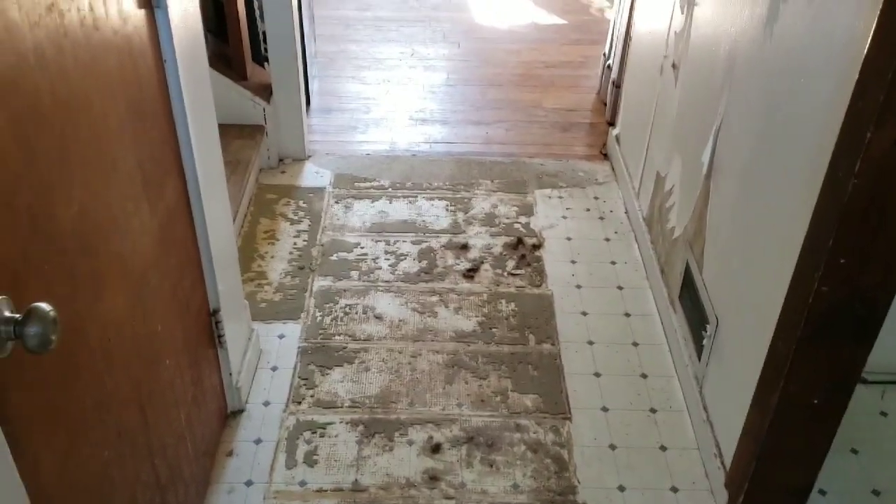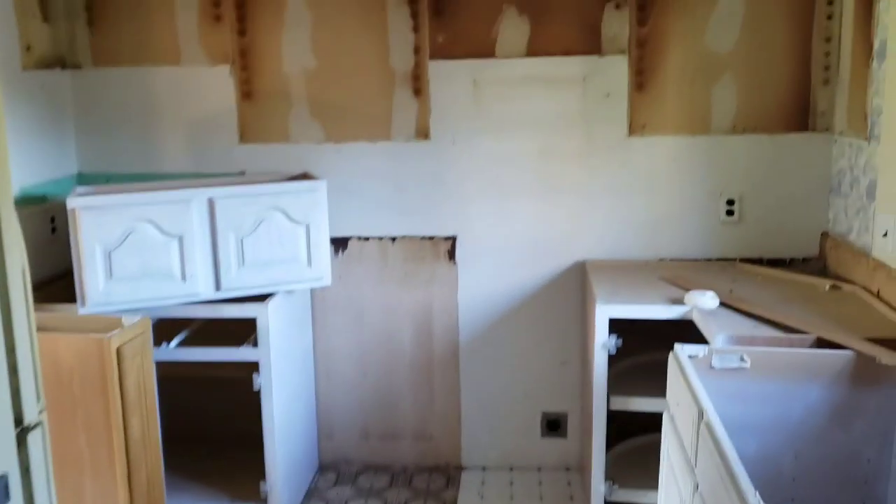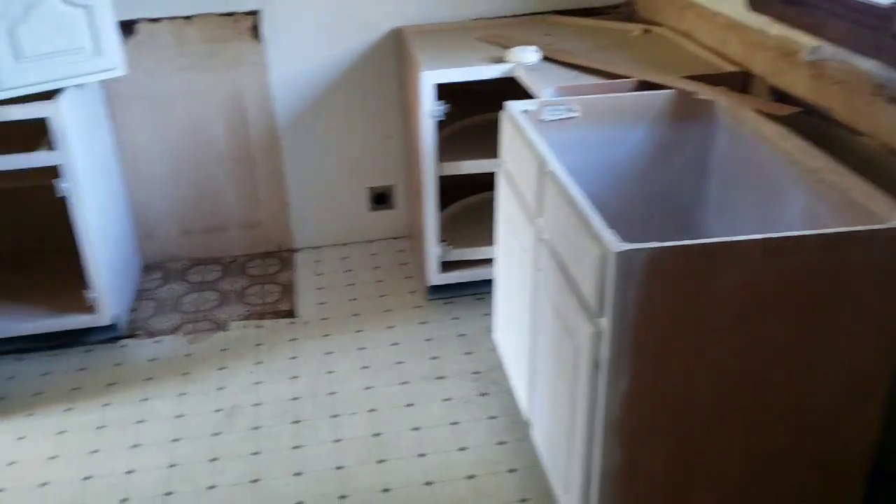They put these glued-down carpet pieces on top of the linoleum which were horrible, so that's going to be a pain to clean, but this is all getting floored over. The kitchen is completely gutted — I took out all the cabinets and these are the new ones going in, they're being painted.